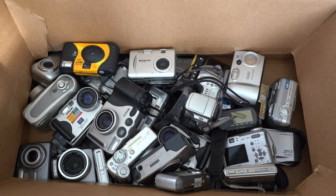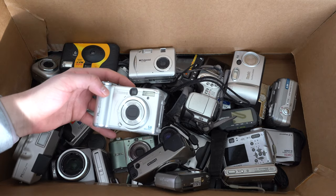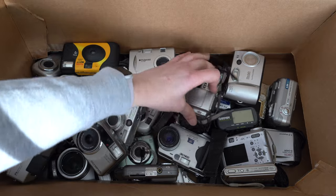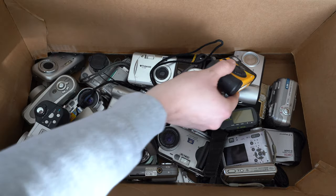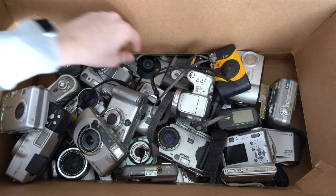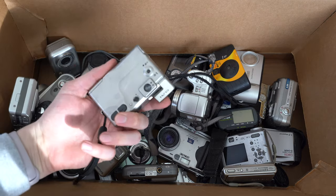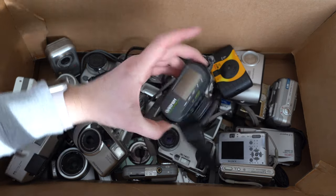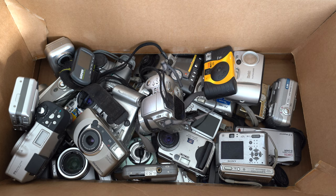Box number three has a little Casio at 3.3 megapixels, a five-megapixel camera, and an Olympus — pretty standard run-of-the-mill old cameras not many people want nowadays. There's a disposable still with 18 shots left in it, a Polaroid, and a Canon Elf with a flash that won't go down — probably broken. There was also a Garmin in there, which isn't even a camera, plus some screen protectors and phone cases.